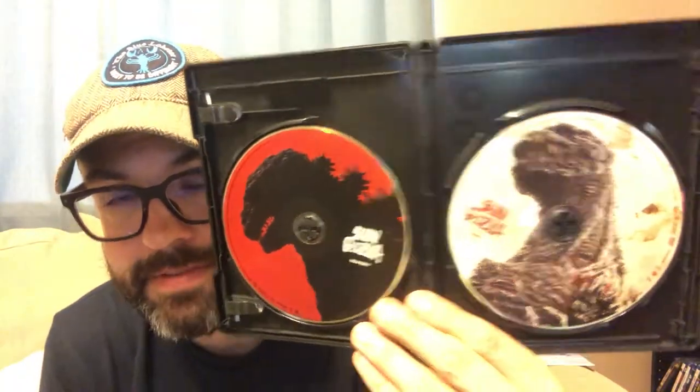It's got a Dolby TrueHD Japanese track and an English track, so you don't have to listen in Japanese if you don't want to. Inside you get a digital copy, and you get both the Blu-ray and the DVD. I want to say this was released around 2016. I know it's an older release but I found it for five dollars on Amazon — really hard to turn down when you love Godzilla movies. Shin Godzilla will also be on next week's reviews.